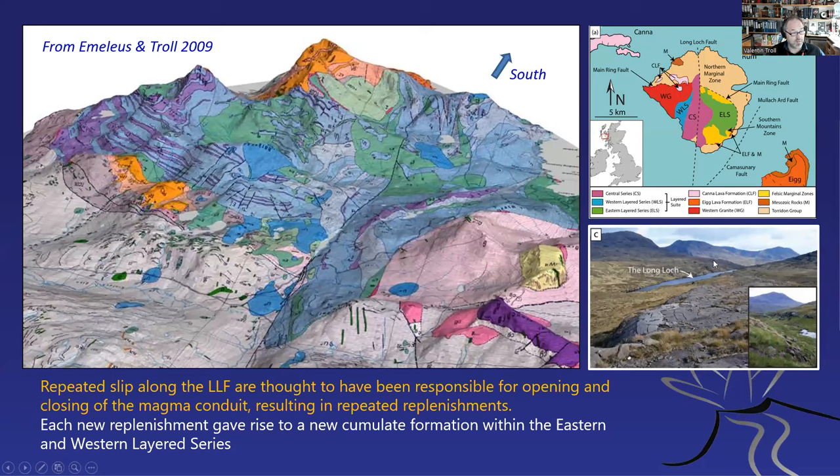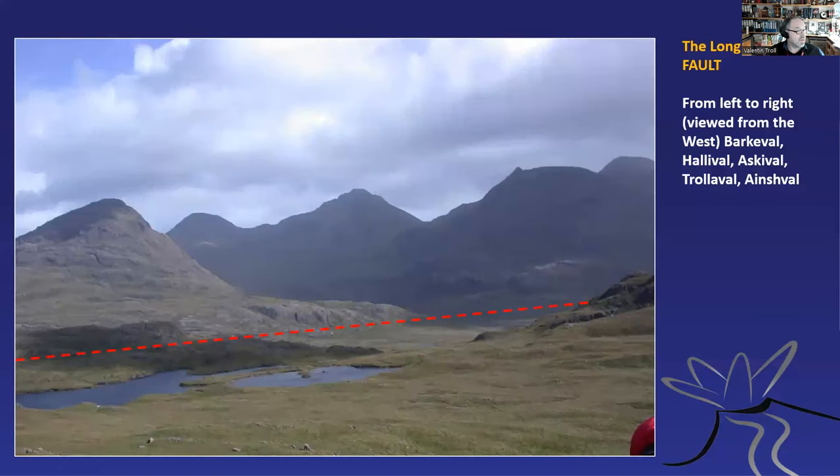Let's go back to the Long Loch Fault. Here's the Long Loch Fault in the centre of this image — it's named after the Long Loch there, which exploits the fault. The loch is actually artificial: one of the landowners built a little dam there because he wanted a loch for fishing. You can see the fault in the topography and in the rock record. And Trollerval is here as well — it marks the low ground of the fault, and Trollerval will become important a little later in the talk.